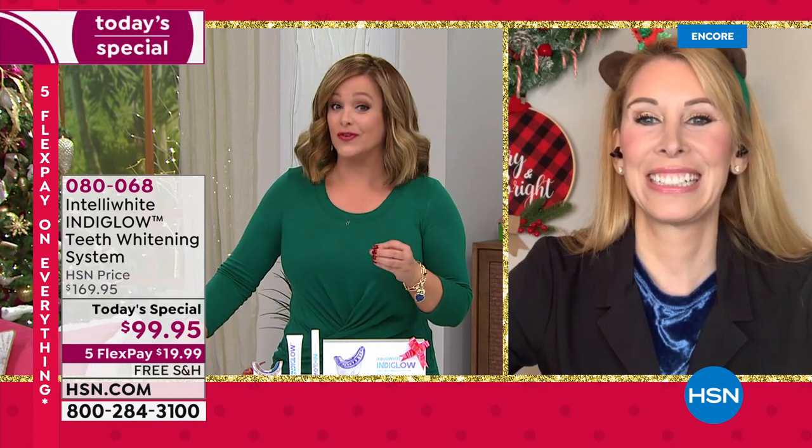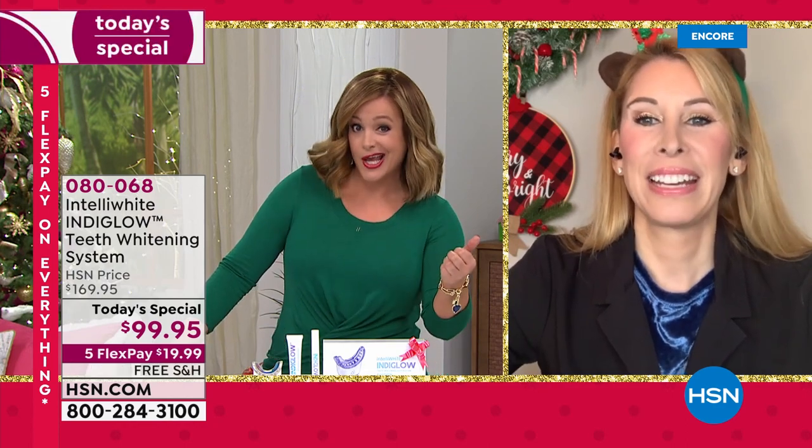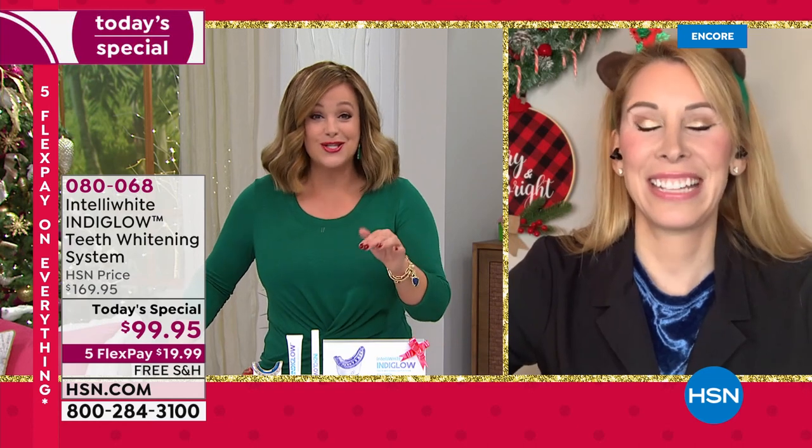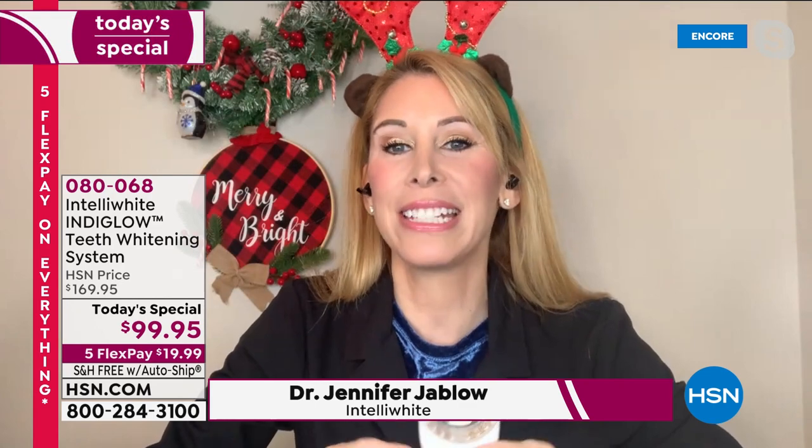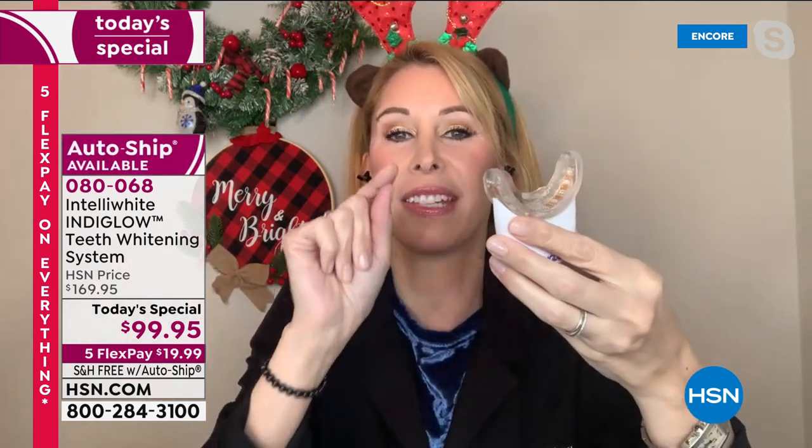We've done six shades, eight shades — this is 12 shades, the most powerful breakthrough technology. Nobody else has it. I'm like Santa's reindeer bringing you a bright white smile in time for Christmas, for the price of about four coffees.